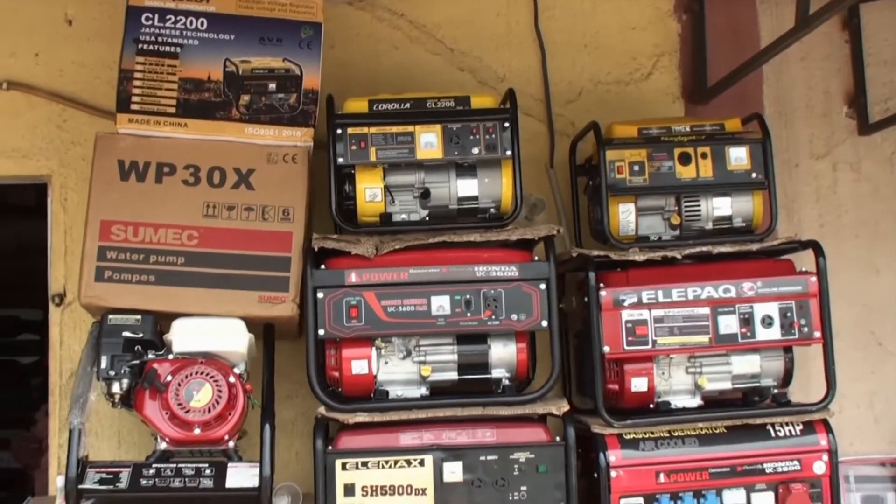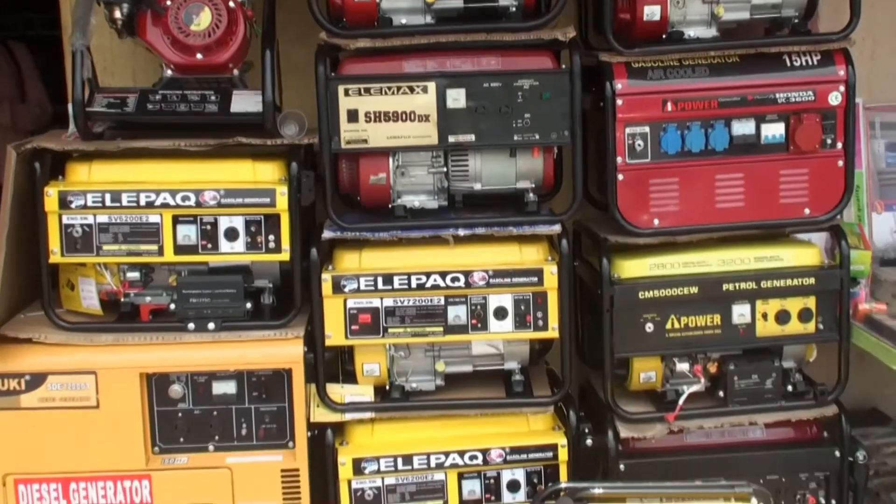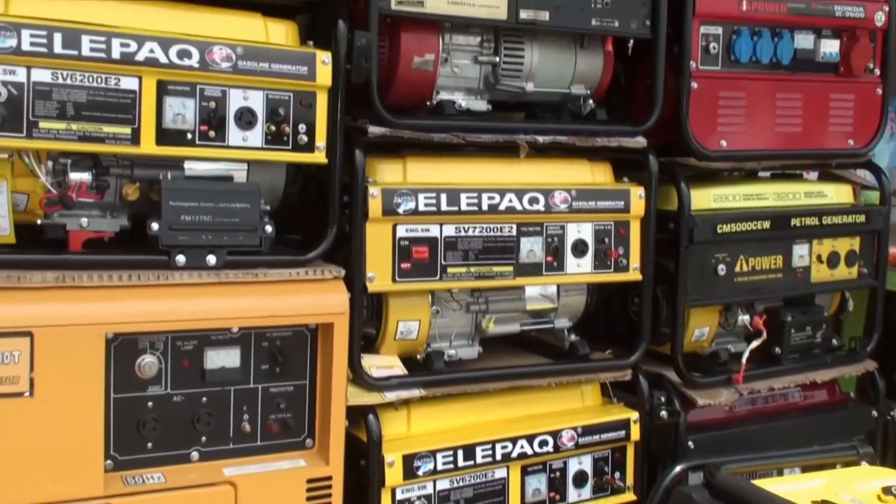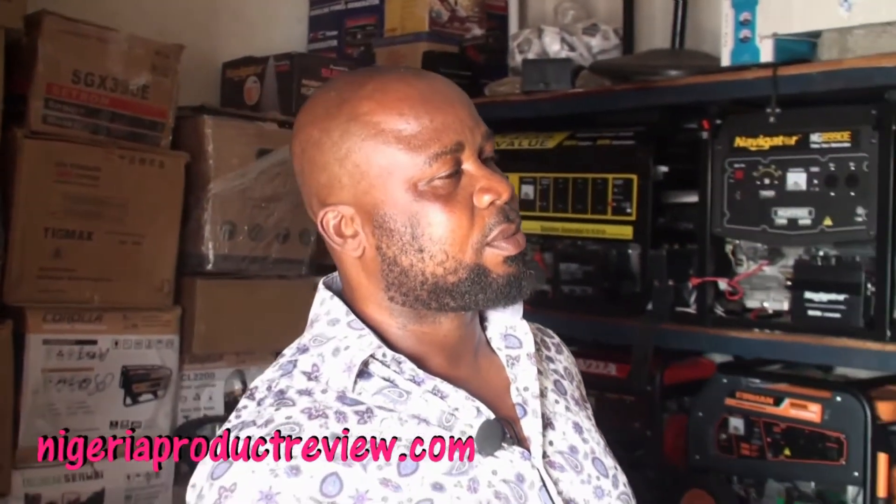We deal in generators, files, and stabilizers, but we are really focusing on generators — that is our main duty here: to tell Nigerians about the different brands of generators we have. So can you start by telling us all the different brands? And what differentiates one brand from another?